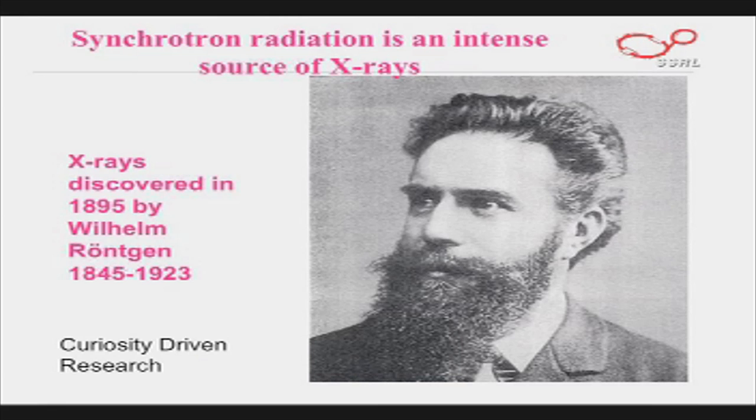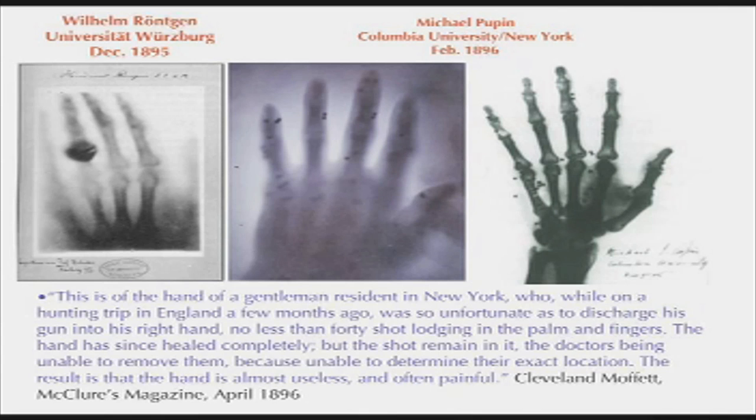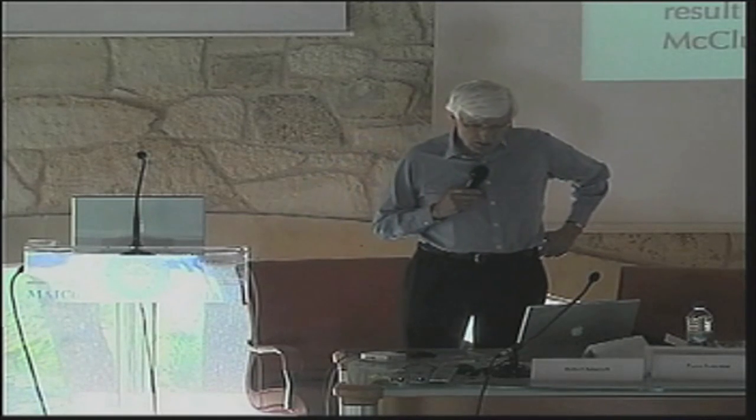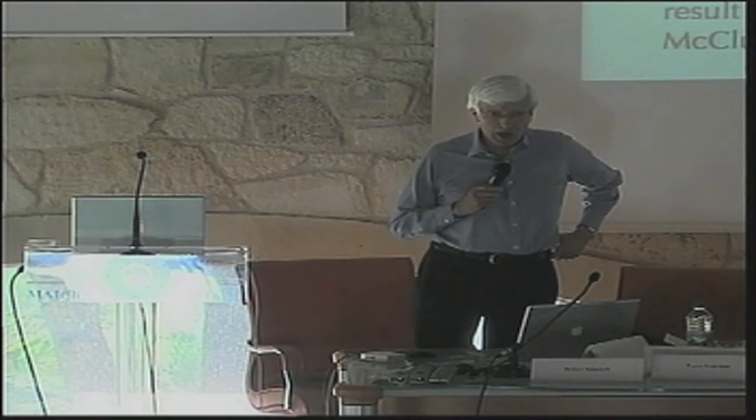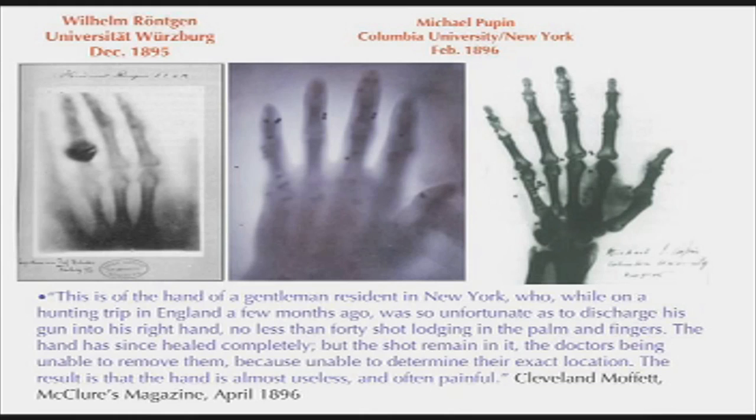Synchrotrons are sources of X-rays. X-rays were discovered by Röntgen in 1895. Here's a picture of his laboratory. Interestingly, Röntgen, when he made his discovery, was the president of Würzburg University, doing research in the evening. I don't know if there are any examples in the world of people doing work of this quality as presidents of universities today. Here's his apparatus.